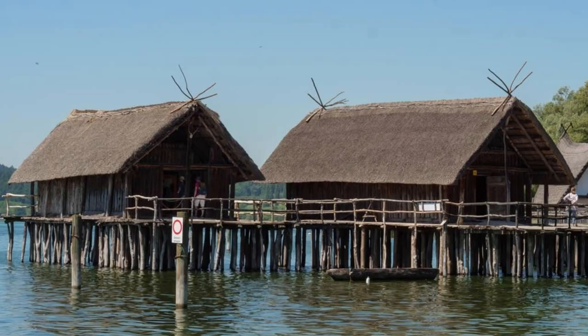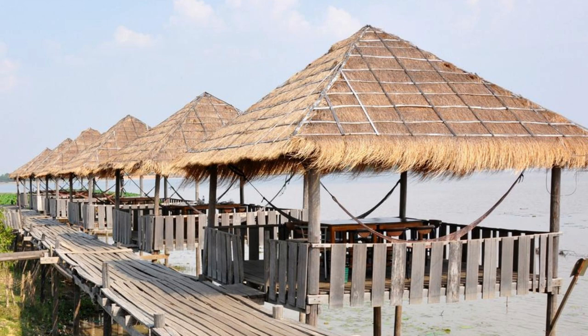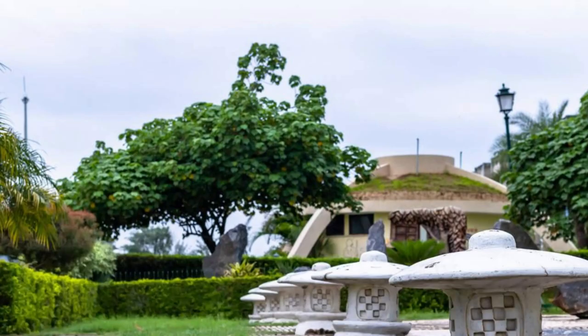Nzulezo Stilt Village. Discover the unique Nzulezo Stilt Village, a UNESCO World Heritage Site and one of Ghana's most fascinating cultural attractions. Located in the western region, this historic village is built entirely on stilts above the waters of Lake Tadane. Explore its wooden walkways, thatched-roof houses, and vibrant community life as you learn about the traditions and customs of the local Nzima people. Nzulezo offers a glimpse into Ghana's rich cultural heritage and natural beauty.